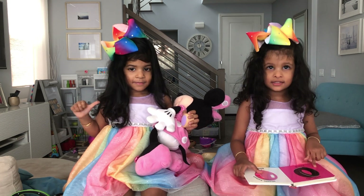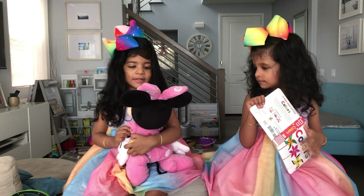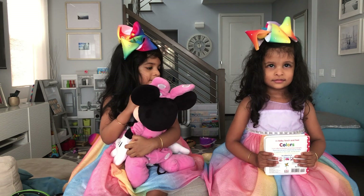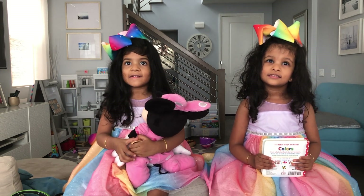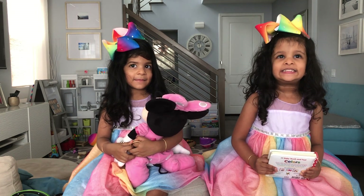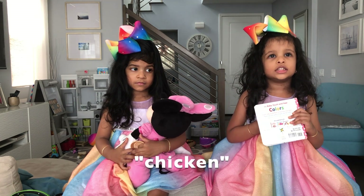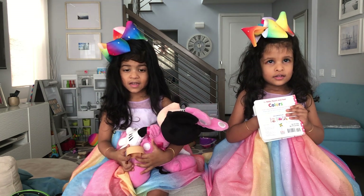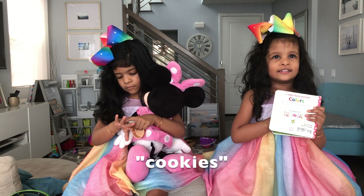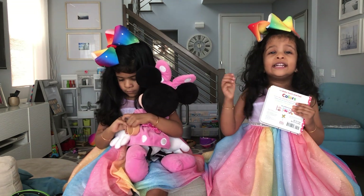Nivea, what's your favorite toy? Minnie Mouse. Minnie Mouse is your favorite. Lea, what's your favorite toy? Book. Your favorite toy is book. Girls, what is your favorite food? Yummy, yummy food. But what do you like to eat? Pizza. Pancakes. Chicken. What else? Cookies. You make cookies, yeah? We eat cookies.